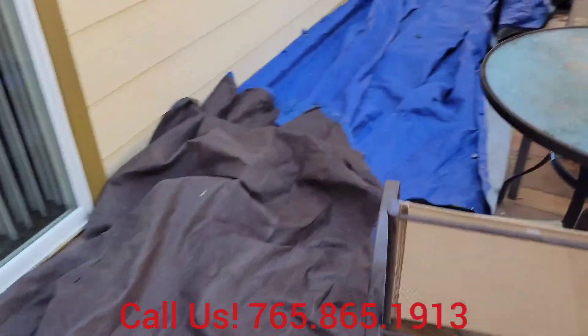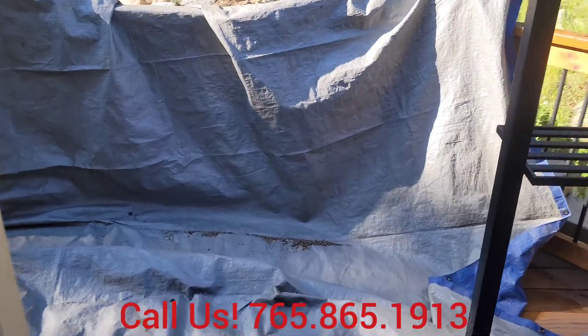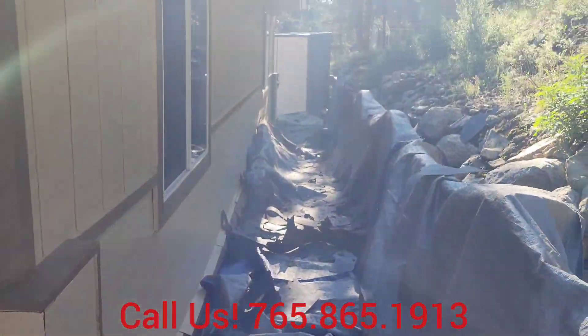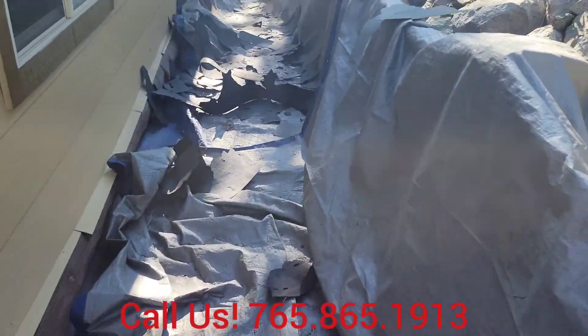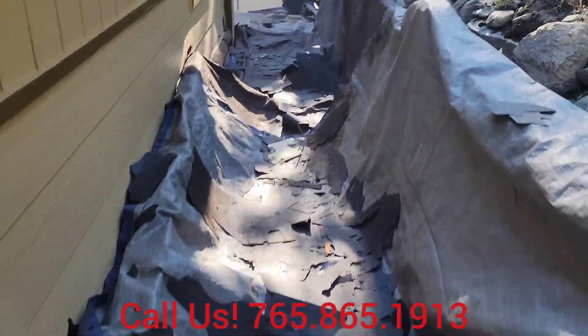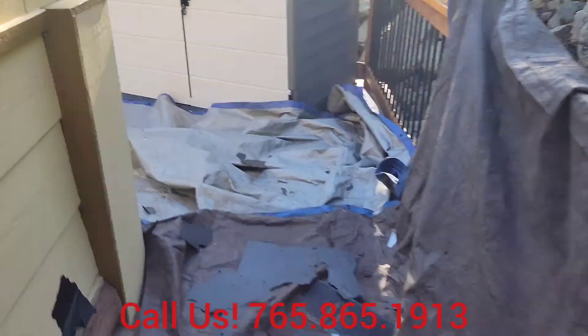We've completely covered the back deck as well. This is not where we throw material off, but wind can pick up and take material where we don't want it to go — such as back here at the bottom side of a slope, where material lands quite often. Notice how everything is covered. The point is to protect the property as much as possible as we work — just that extra level of care for our clients.